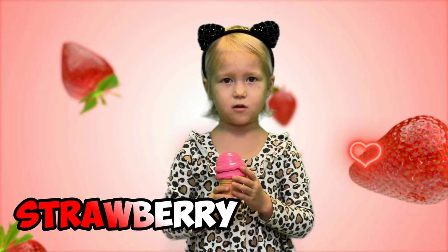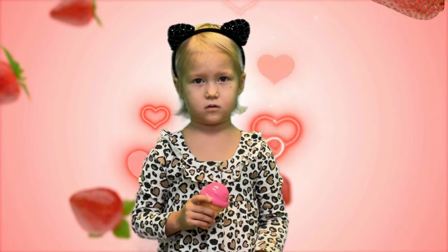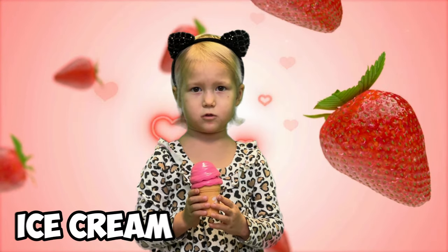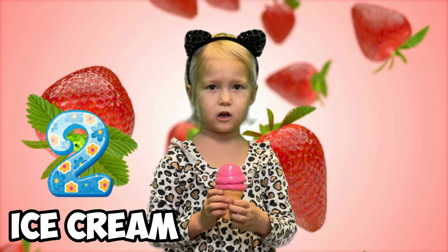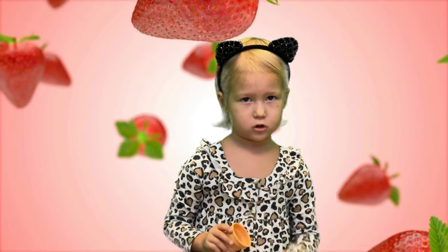I like strawberry ice cream! Ice cream too! I like orange ice cream! One! Two!